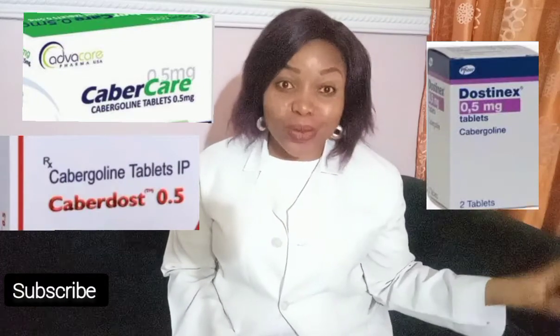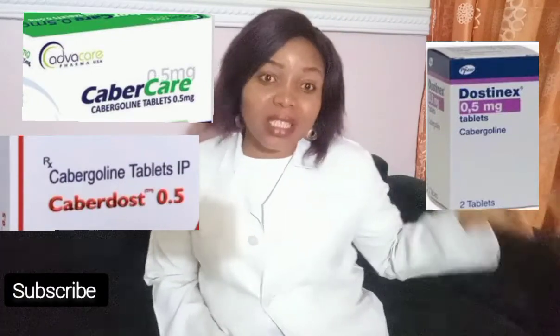Welcome back to my channel. My name is Claire, your friendly pharmacist. Today I'll be talking about cabergoline. There are several brands of cabergoline — let me know the brands available in your area in the comment section.